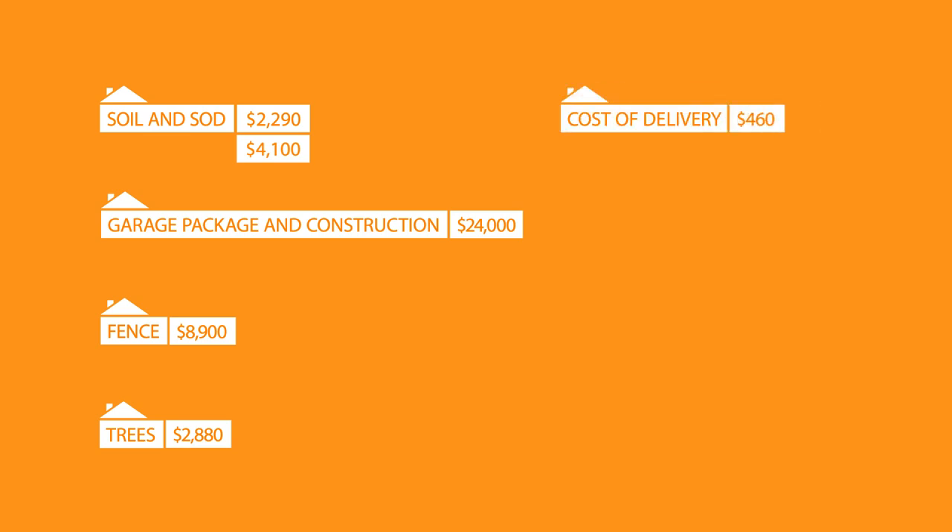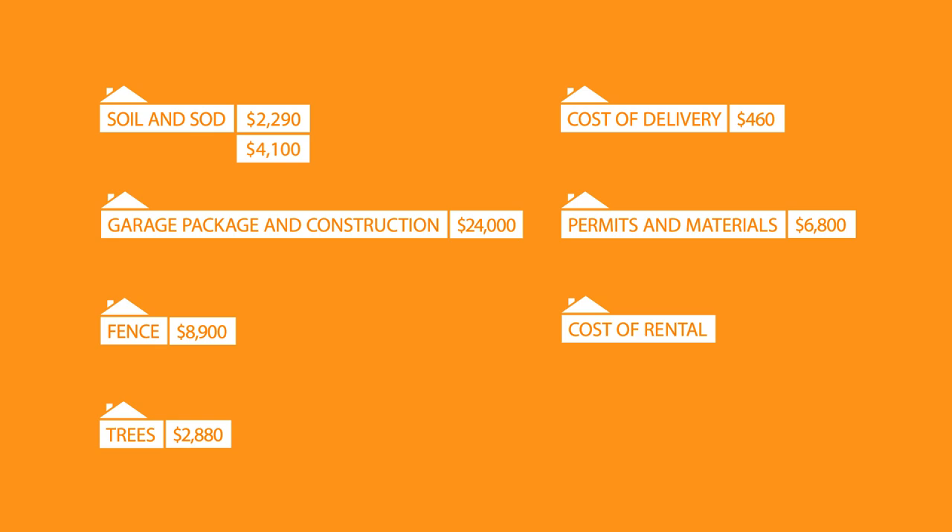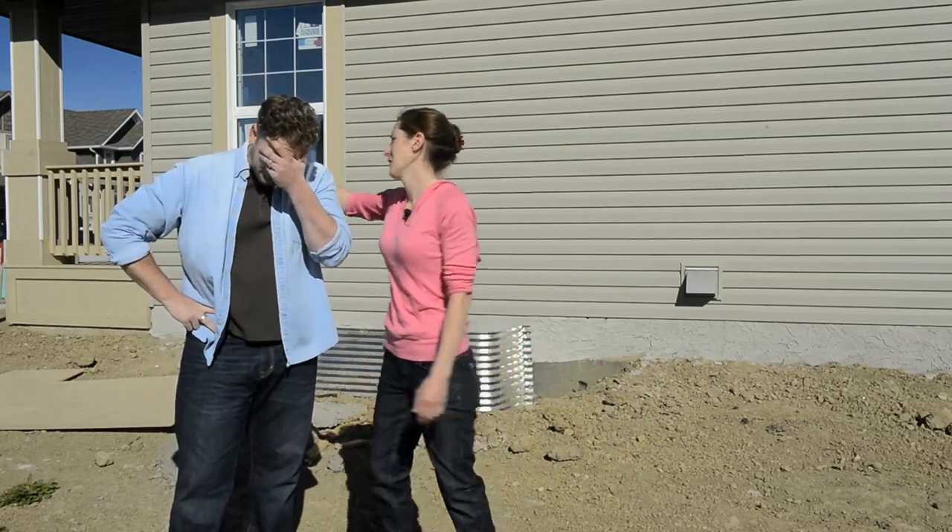Cost of delivery: $460. Permits and materials for the deck: $6,800. Cost of rental truck to pick the lumber up for the deck: $465. Saw rental: $135. Wow, that's almost 50 grand.